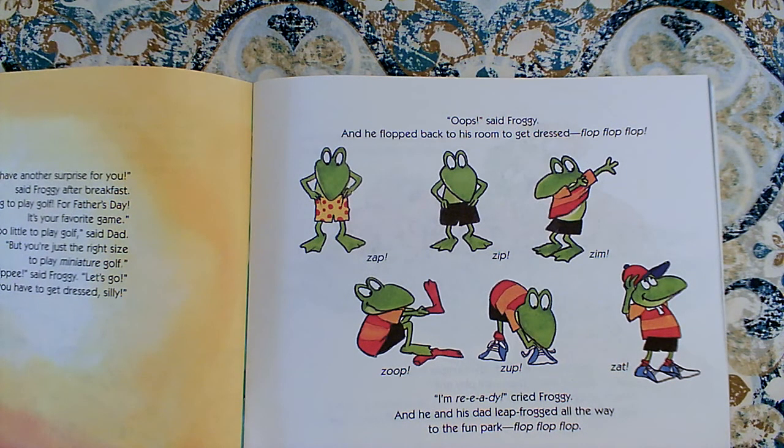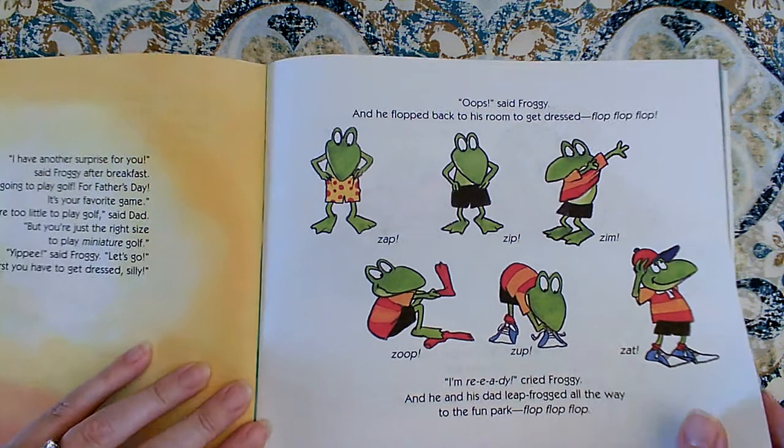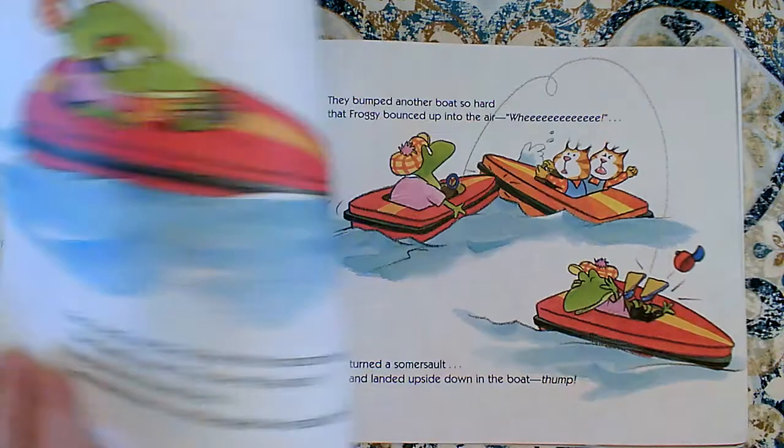Zap, zip, zim, zoop, zap, zat. I'm ready! cried Froggy. And he and his Dad leapfrogged all the way to the fun park — flop, flop, flop. So Jonathan London, the author, is really good at giving us these sound words. And these sound words will help us read with expression and make us sound like we're really there — it makes the story better.